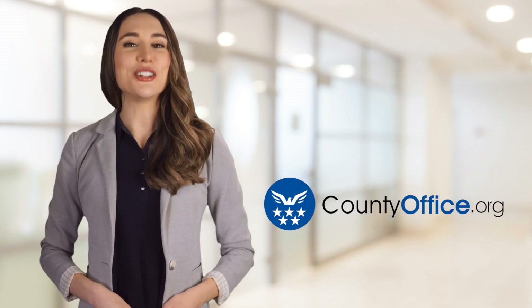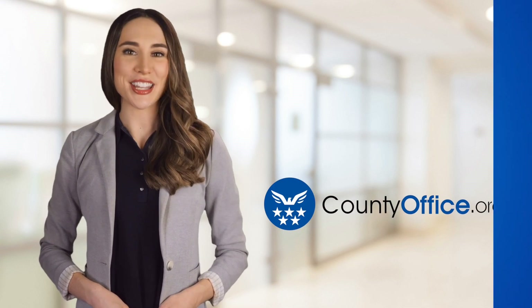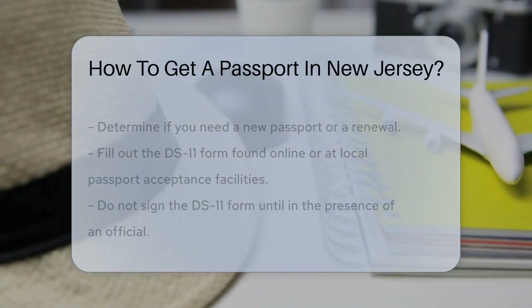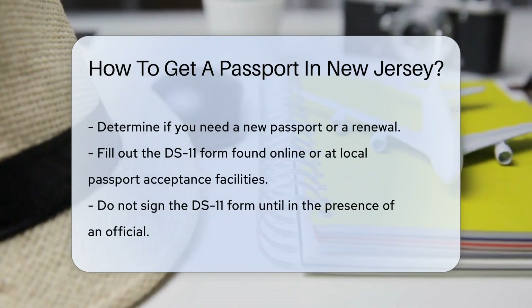Welcome to County Office, your ultimate guide to local government services and public records. Let's get started. How to get a passport in New Jersey. You're planning to travel internationally and need a passport? Let's dive into the steps to get a passport in New Jersey.